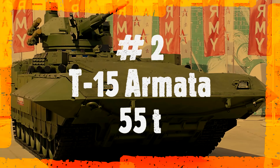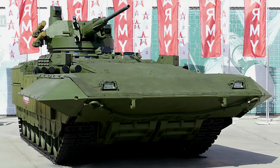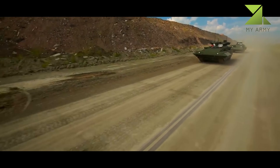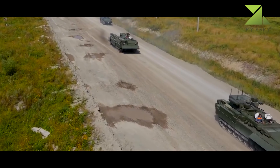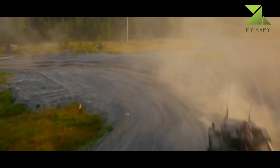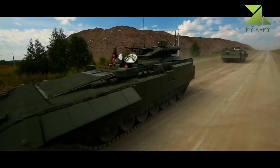Number 2: T-15 Armata, 55 tons. The T-15 Armata is a new Russian heavy infantry fighting vehicle. This heavy IFV was developed as part of an armored vehicle family, based on the same platform as the Armata main battle tank. In 2018, the Russian MoD ordered a first batch of these heavy IFVs, estimated at around 60 vehicles. By 2022, this Russian armored vehicle was still not in service or mass production.